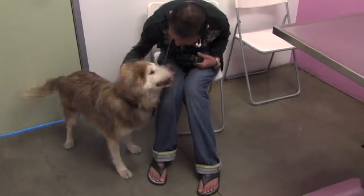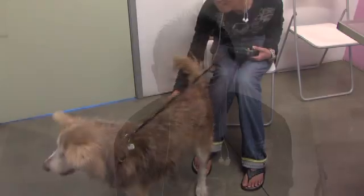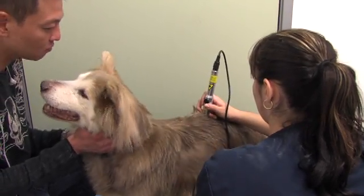Whiskey was screaming in pain one day and he was having a hard time moving, so we took him in and Dr. Valtrans prescribed him with some medications. He was doing a little better, but the pain would go away for a while and then a few weeks later it would start again. That's when Dr. Valtrans recommended the laser treatment. We were doing three times a week, then two times a week, and now he's down to one time a week.